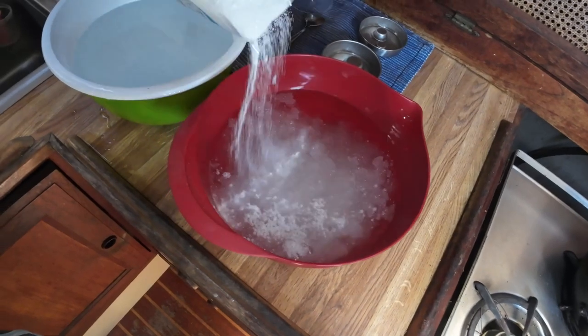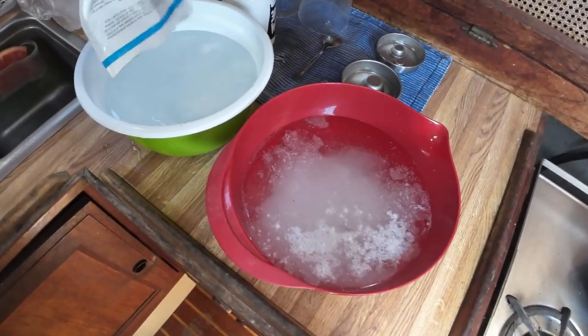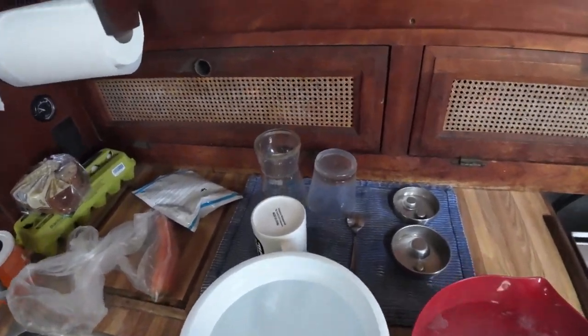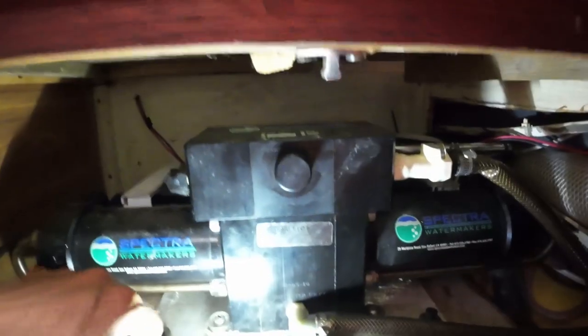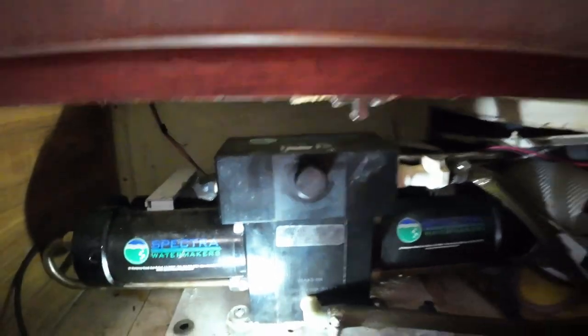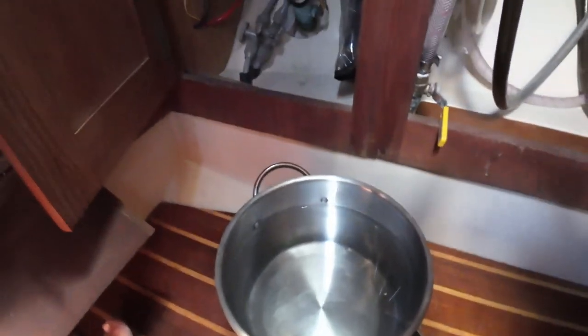Try to get an even amount in both bowls and stir it up so it all breaks down into the water. Our system is a little different because we changed it from an all-electric automatic system to a manual system when we installed it, so it's a little different than the Spectra with the computers. The first step is to turn the pressure valve down since we're using fresh water to flush the system. Then we have a pot of fresh water to flush through the system first to get rid of all the salt water.